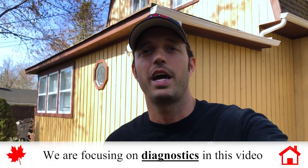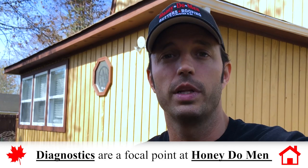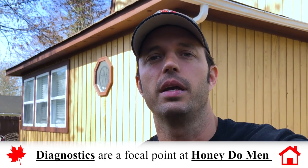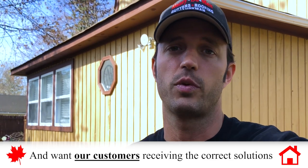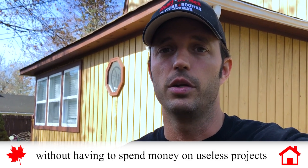Hi and welcome to another one of these educational moments. Today we're going to focus on diagnostics, no big surprise there. It's a really big focal point at our company and for us and our customers, because a lot of things can be misdiagnosed and that can leave a customer going in the wrong direction, spending money on stuff they don't need to do.